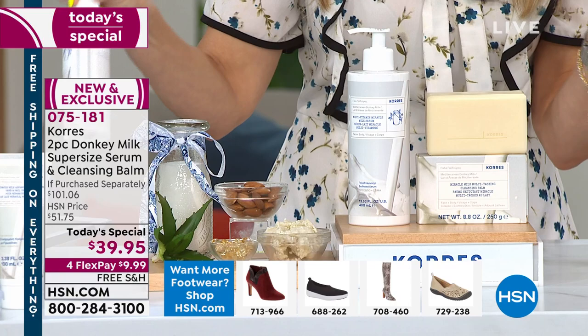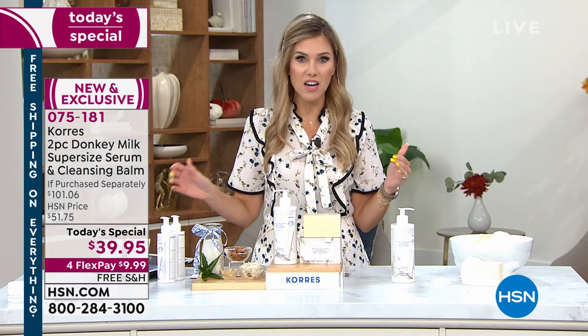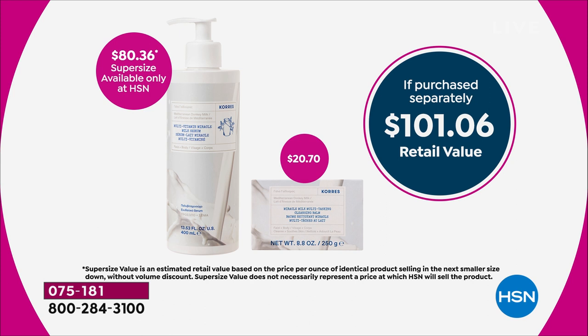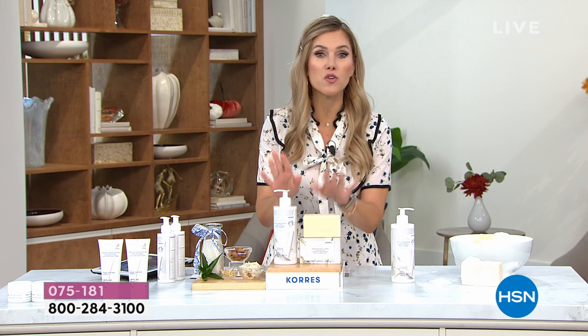Don't go buy them individually on HSN.com — you'd spend $101. If you could lock in a 60% off savings today, you should. When you see the results on your skin, you'll wish you had auto ship. Auto ship locks in today's one-day-only value of $39.95, so you don't have to come back in 60 or 90 days and spend more than twice that. Flex pay means you can use any major credit card — it's under $10 to get it home with free shipping and handling.